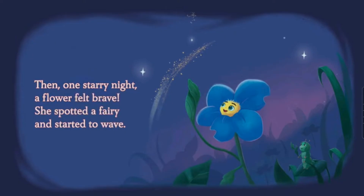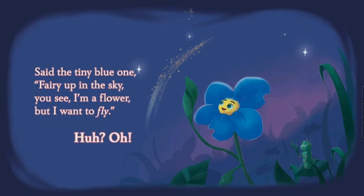Then one stormy night a flower felt brave. She spotted a fairy and started to wave. The little tiny blue one said, 'Fairy up in the sky, you see, I'm a flower but I want to fly.' There's pixie dust! Oh, it's so cool. I love this story so much.